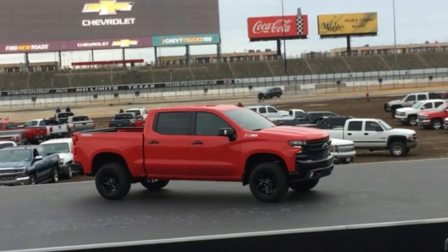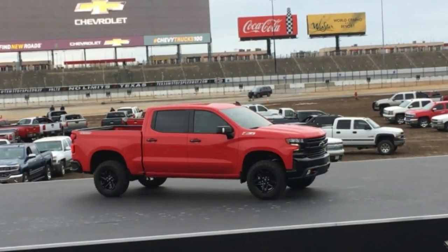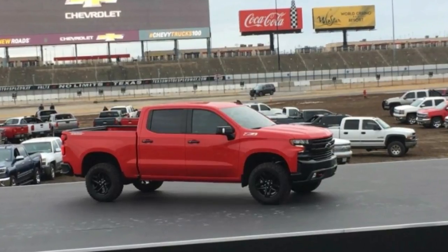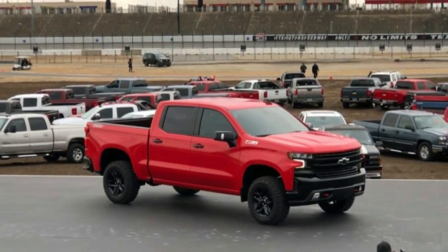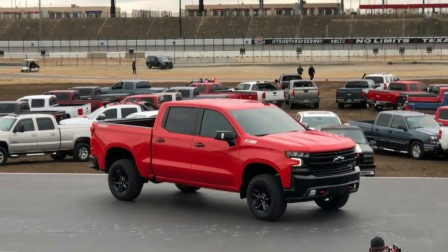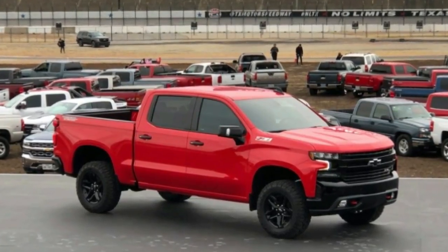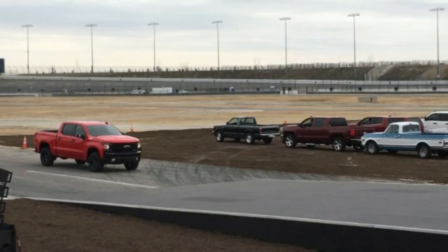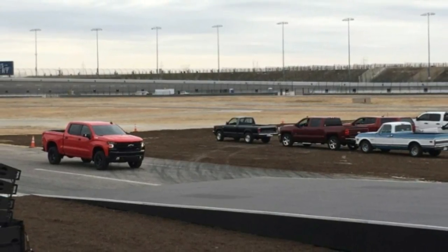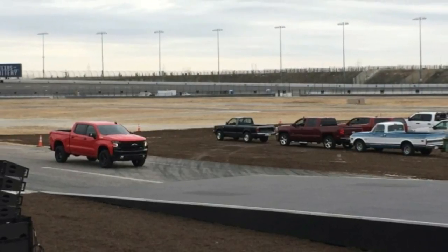Nevertheless, Chevrolet was happy to share preliminary details about the Silverado 1500 Trail Boss. Seemingly targeted at the Ram 1500 Rebel, this new Trail Boss variant — one of eight trims on offer for the 2019 Silverado pickup — takes the equipment found in the Z71 off-road package and turns things up a notch by lifting the truck an additional two inches.